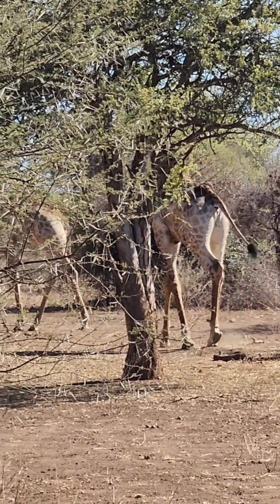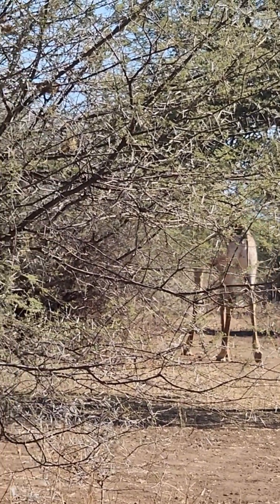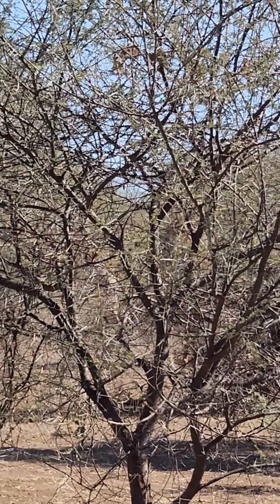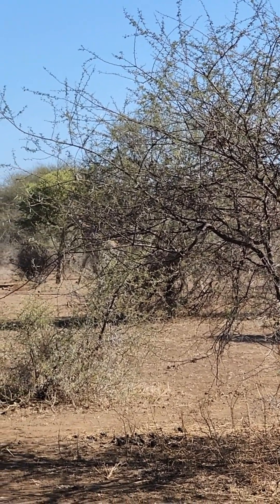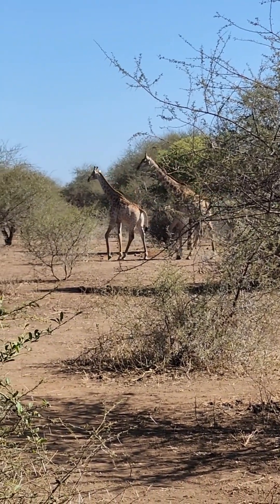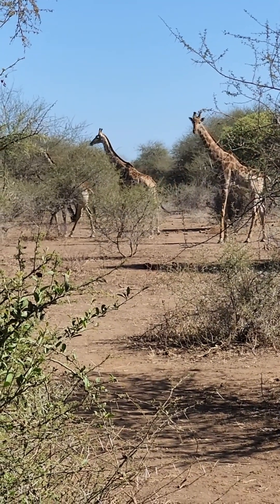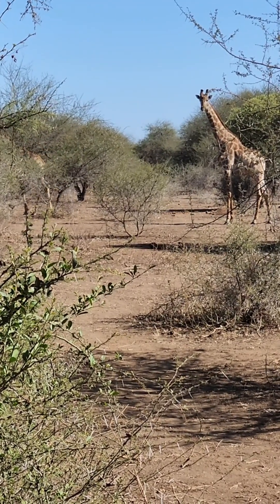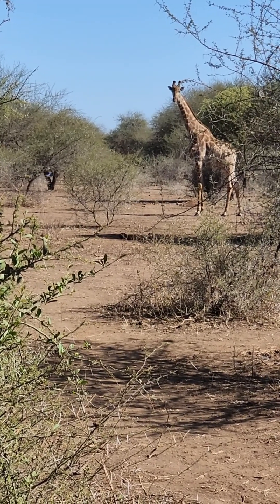Did you see how small the poop is for something this big? They are ruminants, so their digestive system is incredibly efficient — they eat now and process it efficiently. It absorbs more nutrition from the food, so they excrete very little from whatever they consume. But the nicest color is that one they don't like.